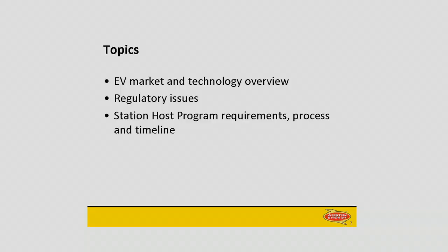I'm going to start out by talking about the EV market in general and the technologies that make it up, and then I'm going to introduce you to the Austin Energy EV programs that we have out there.